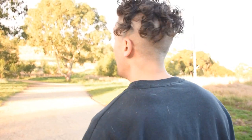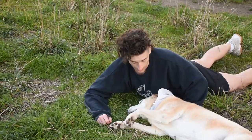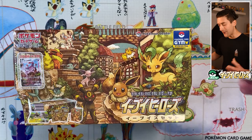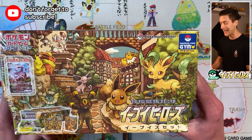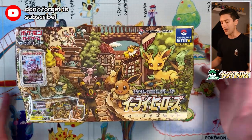Finally, after countless whiffs on pre-orders and countless losses in the lottery, it is in my hands. It is the Evolution Set — the Eevee Heroes set. This is easily the hottest Japanese Pokémon card product of 2021, bar none. Is it any surprise? Look at this.